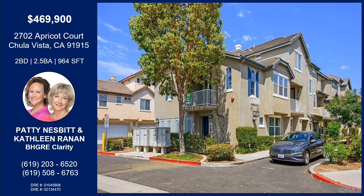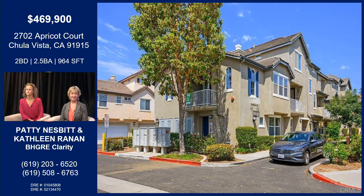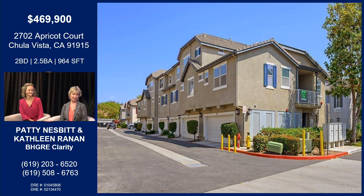Today we have a great listing over in the East Lake Vistas area, which is very close to Otay Lake, which has a lot of activities — boating, hiking, all kinds of activities. And this is a wonderful two bedroom, two and a half bath condo with a two car attached garage, which typically you don't have two car attached garages with a two bedroom. And there it is in the photo.